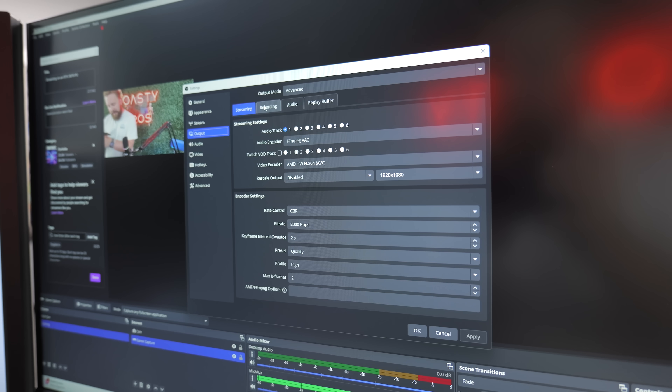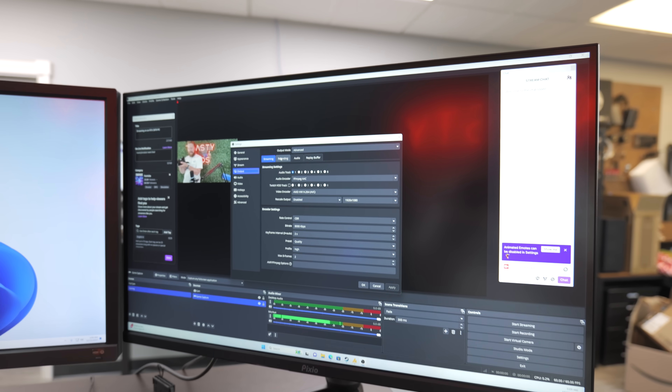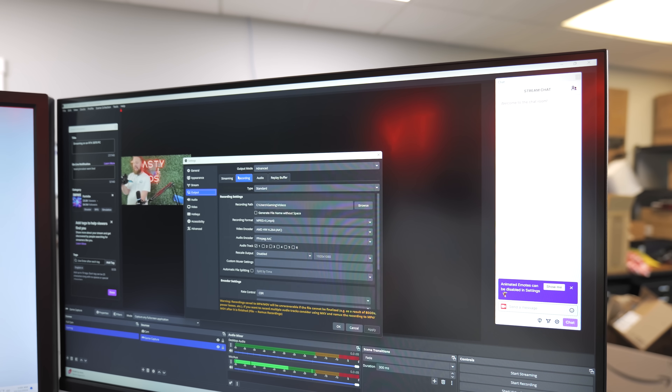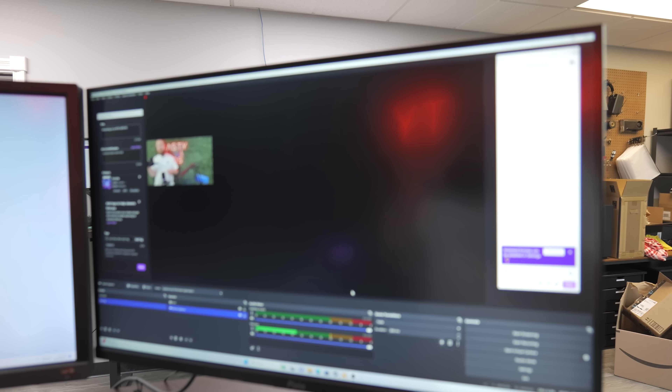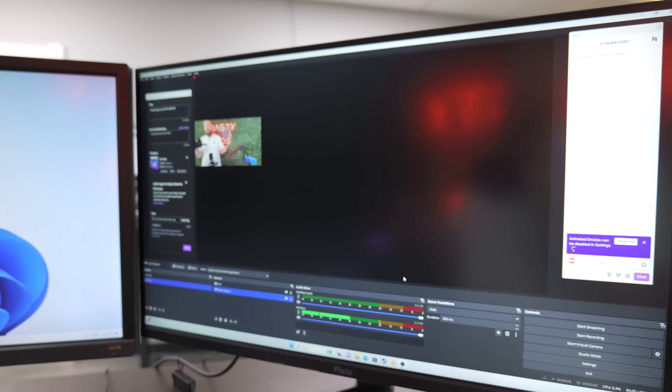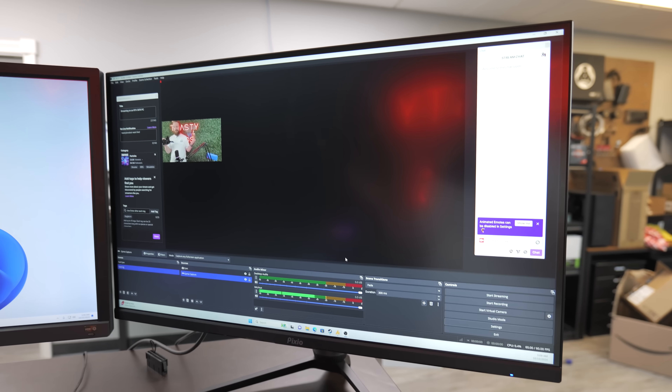Big shout again to Movo for sponsoring this streaming setup. If you're trying to build out your streaming setup and maybe copy this PC — whether you're going AMD or NVIDIA — Movo has a lot of awesome stuff for you. Now let's talk about the OBS settings we're running. We're focused on using the hardware encoder on AMD at 8,000 kilobits per second, basically the max that Twitch will support. We'll be live streaming to our Toasty Bros bot Twitch account, showing a recording at the same time so you can compare quality and determine for yourself if AMD is viable.